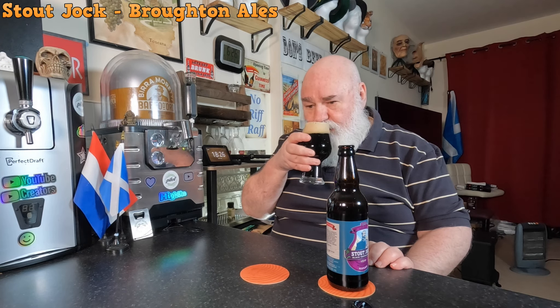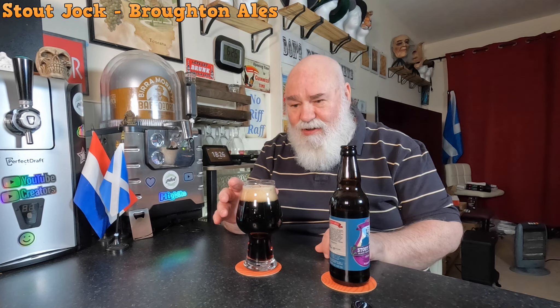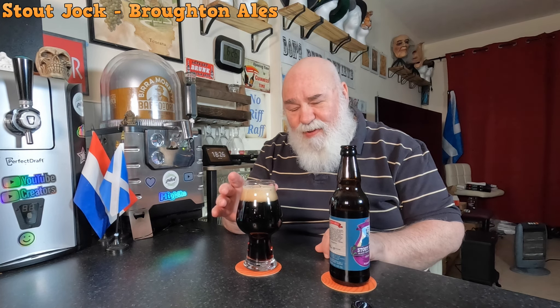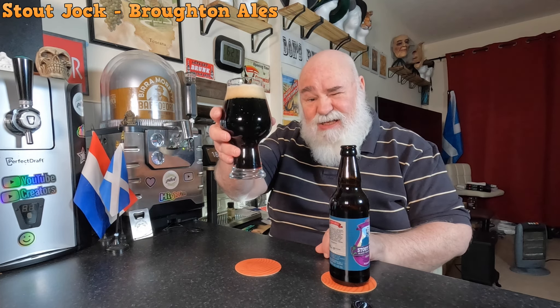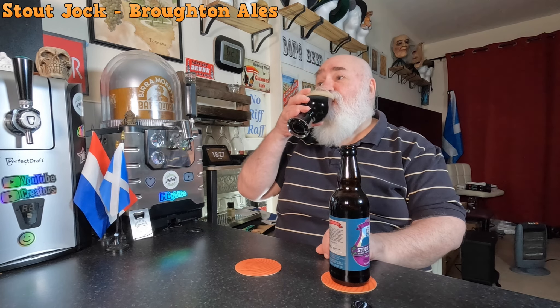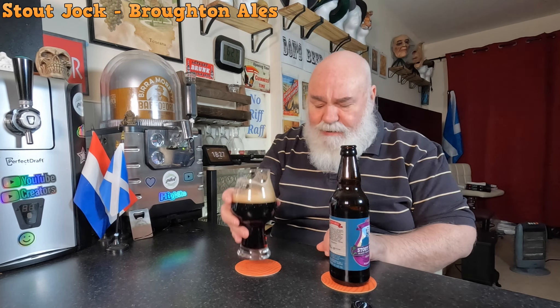Oh my goodness, a swirl on that. That smells nice - roasty malts, a wee bit of liquorice maybe, a wee bit of treacle, no burnt sugar, but there might be a bit hoppy. Nice.